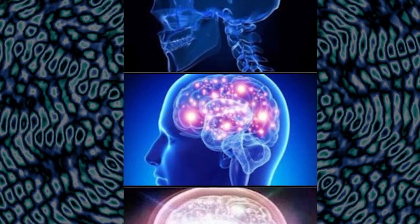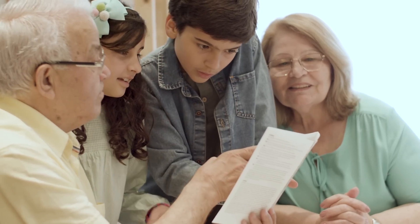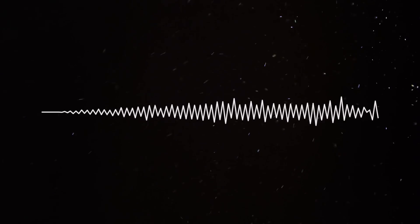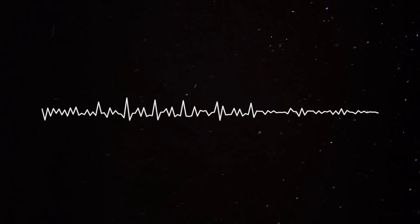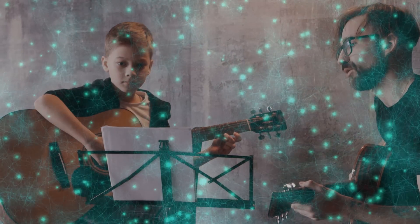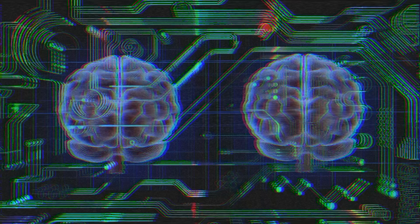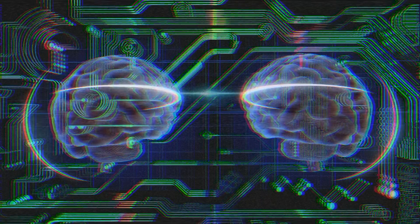The fact is that we can all trigger neuroplasticity to rewire our brains and make us smarter, and we can start at any time — there is no age limit. Number one: learn new things. By learning new things we make new brain connections, and the resulting neuroplasticity also overall changes your brain.